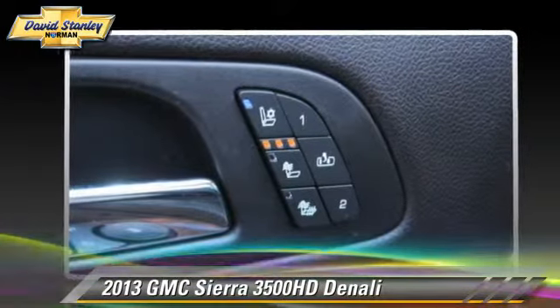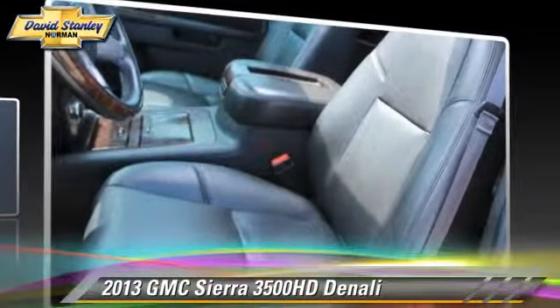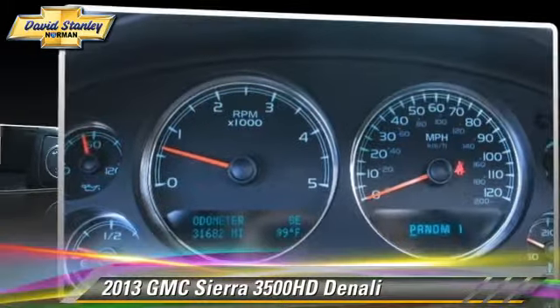Safety features include fog lights and four-wheel ABS. Comfort and convenience features include navigation system, backup camera, satellite radio, and Bluetooth wireless. Give us a call to schedule your test drive today.